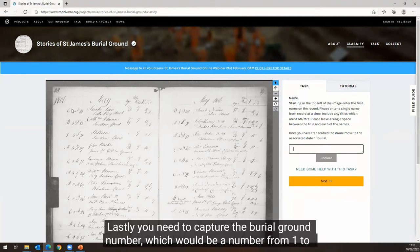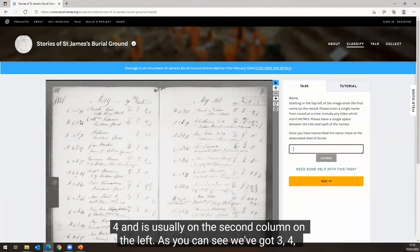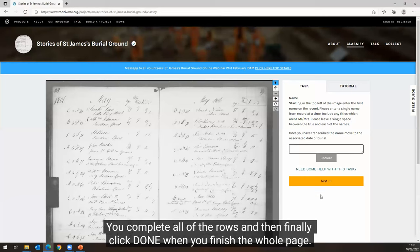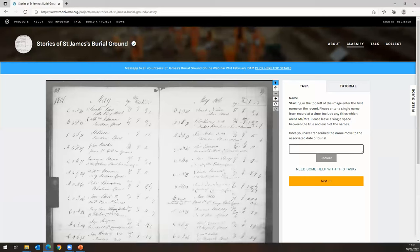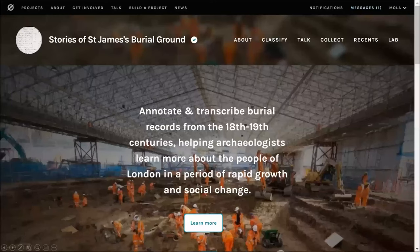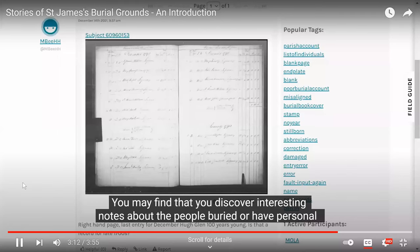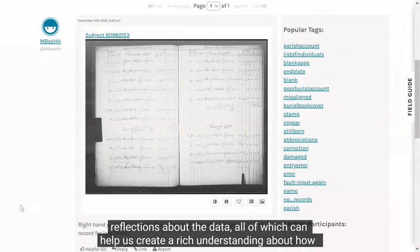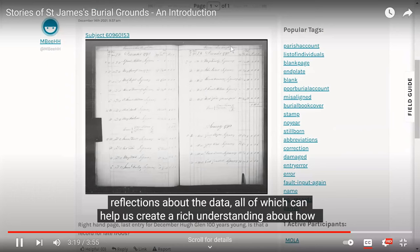Lastly, you need to capture the burial ground number, which will be a number from one to four and is usually in the second column on the left. As you can see, we've got three and four and so on — you just capture this information, click next and then go on to the next row. You complete all of the rows and then finally click done when you finish the whole page. You may find that you discover interesting notes about the people buried or have personal reflections about the data, all of which can help us create a rich understanding about how these people lived and died in London and what this data means to us today.